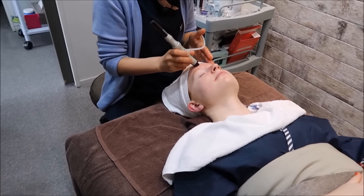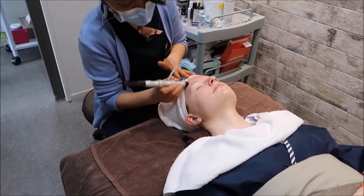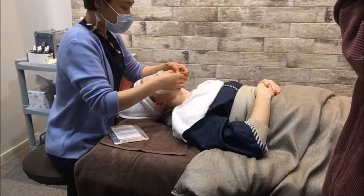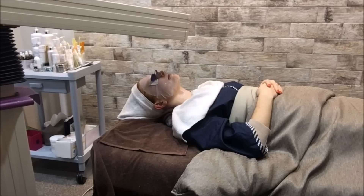Then she applied a rejuvenating serum to my face and used that same wand but in reverse — this time pressing the serum deep into my skin. So she sucked out all the bad things and then pressed in a bunch of really good stuff. Then she put on a face mask, just a normal sheet mask that smelled so good.